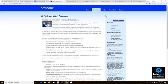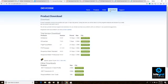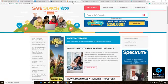Next on our list is the Kids Floor web browser. You can download this program onto your Windows-based computer by clicking the download link. It's an actual download — like Firefox, Internet Explorer, or Google Chrome — that you install and use as a full program on your computer, not just a website.